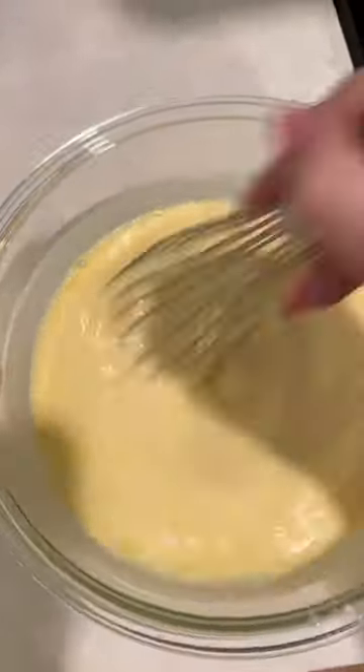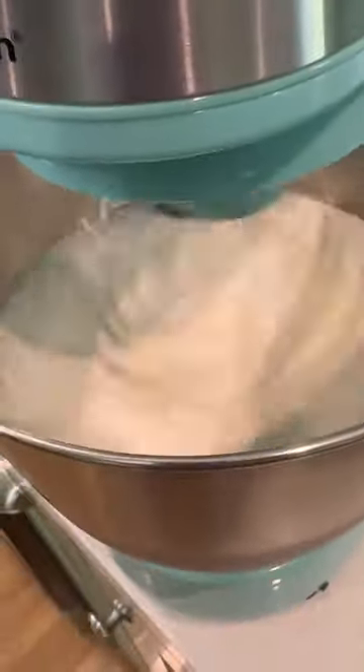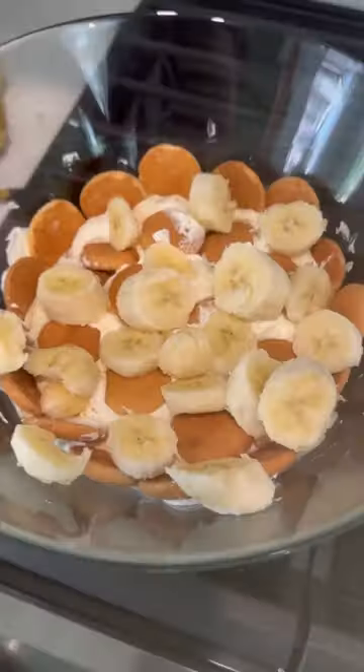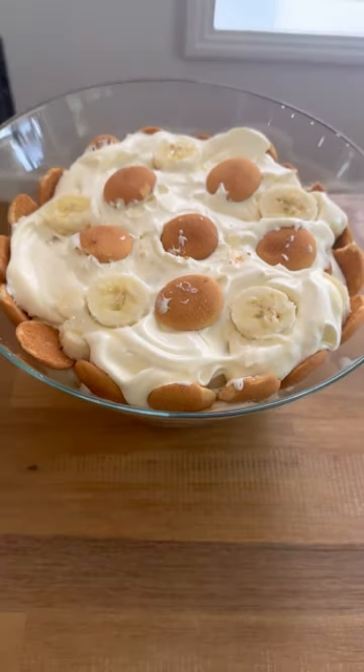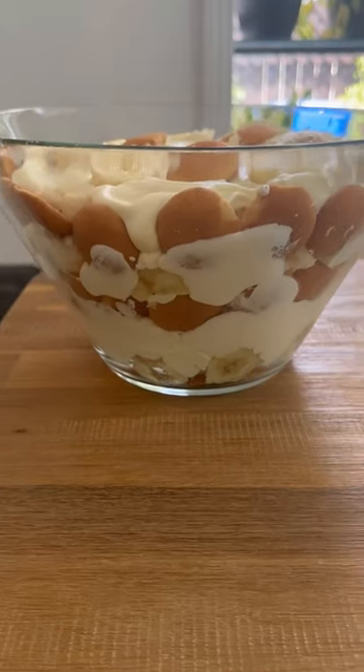Here is everything we made week two based on your suggestions in the comments, starting with banana pudding, which I have never made before. It was pretty easy to make and really tasty. We don't own one of those trifle containers, so I ended up just putting it in a chip bowl so you could still see all of the layers.